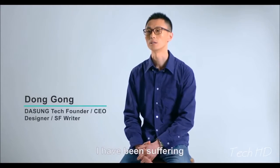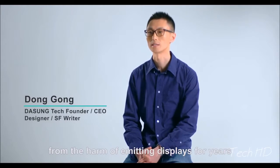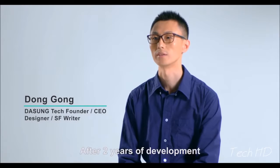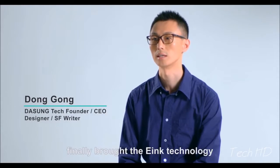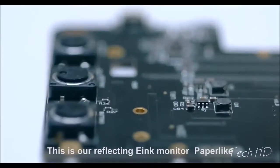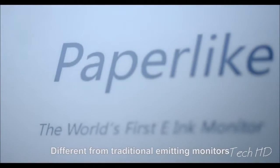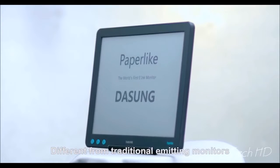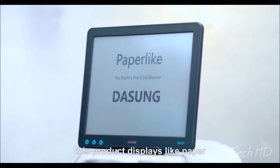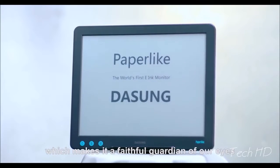As a writer, I have been suffering from the harm of emitting displays for years. After two years of development, my geek friends and I finally brought e-ink technology to the PC monitor innovatively. This is our reflecting e-ink monitor, Paper-like — different from traditional emitting monitors, this product displays like paper, which makes it restful for our eyes.